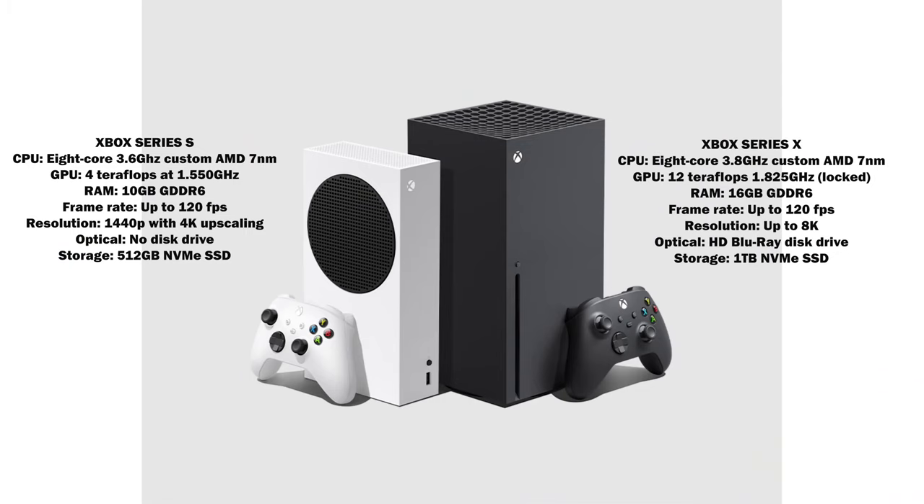When you look at both consoles side by side and compare the specs, they're not that different. They share the same Zen 3 CPU — an 8-core, 3.8 GHz custom AMD chipset on a 7nm process. Where they differ is the GPU: the Series X has 12 teraflops, while the Series S has 4 teraflops, and the clock speeds are slightly different as well.